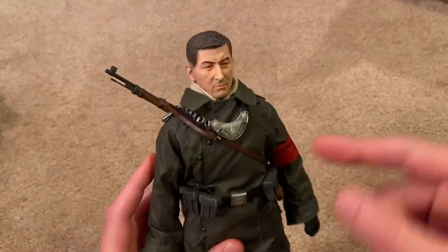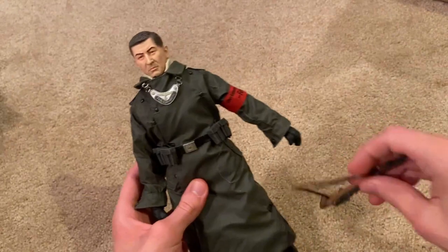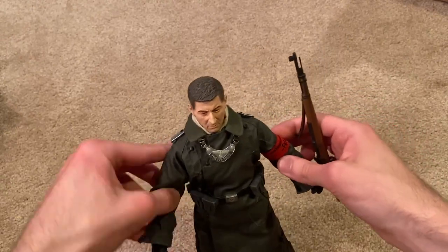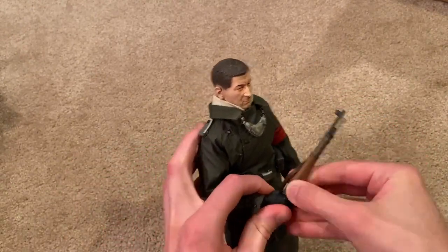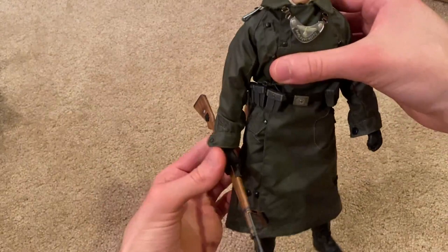As you can see I've got his rifle slung across his chest; let me take that off. Very nice as always. He doesn't hold the rifle all too well with his gloved hands on, but you can get some cool poses with that.